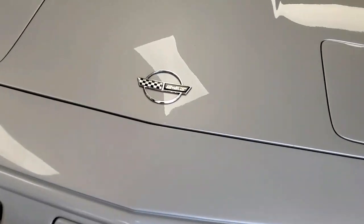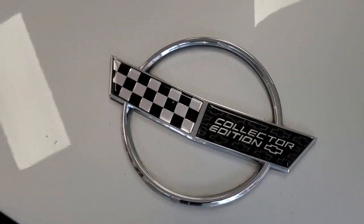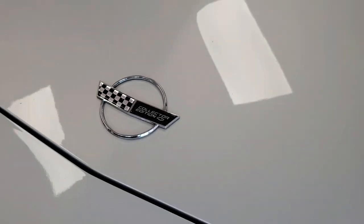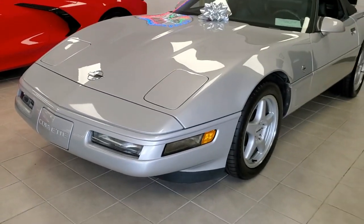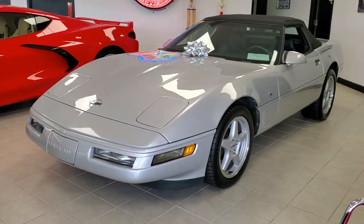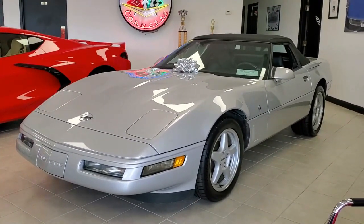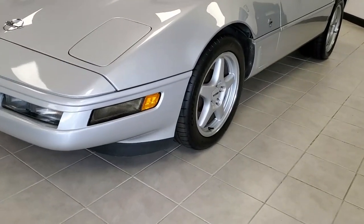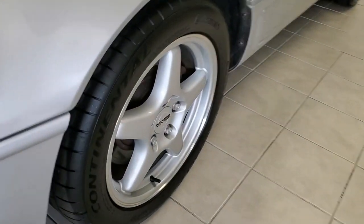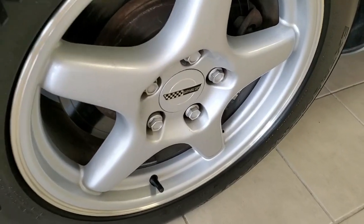Having said that, today I am very happy to show you this beautiful and very collectible 1996 Corvette Collector Edition Convertible. While this is a very special and collectible Corvette, you could drive and enjoy this car every day. As a Collector Edition, its beautiful paint is in the special Sebring Silver color, along with its black leather interior and complementing black convertible top.